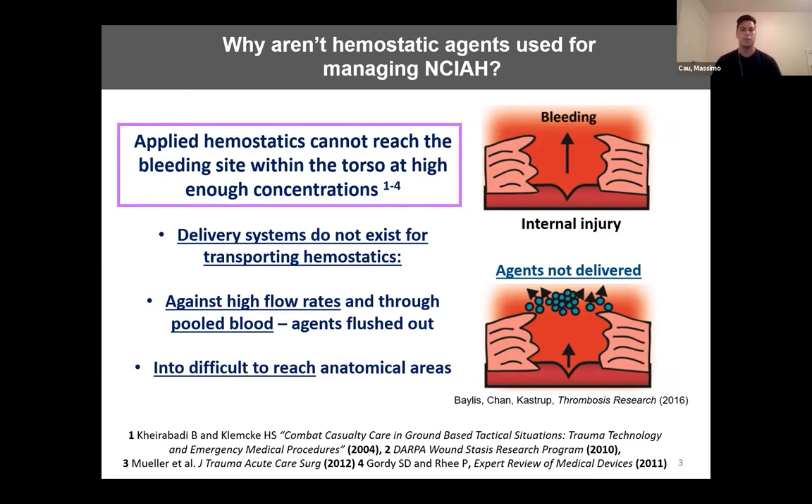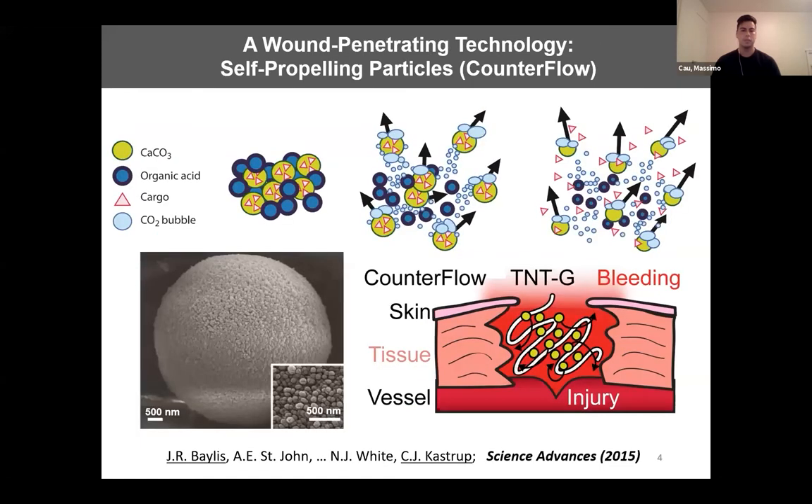These agents cannot be transported to the bleeding site within the abdomen at high enough local concentrations. This is due to high flow rates and pooled blood, which flushes out agents and prevents their contact with injured vessels and organs. In our lab, we've developed counterflow, a system of self-propelling particles that can deliver drugs through pooled or outwards flowing blood. Counterflow consists of calcium carbonate microparticles that can be loaded with a therapeutic cargo, and these microparticles are porous.